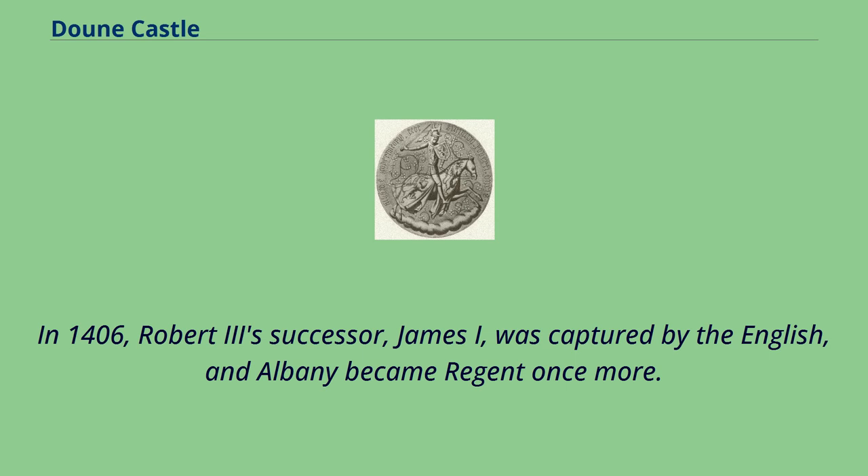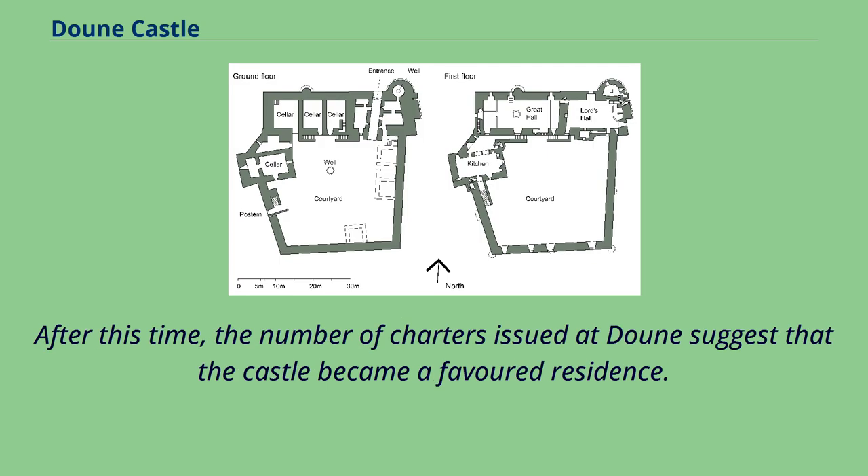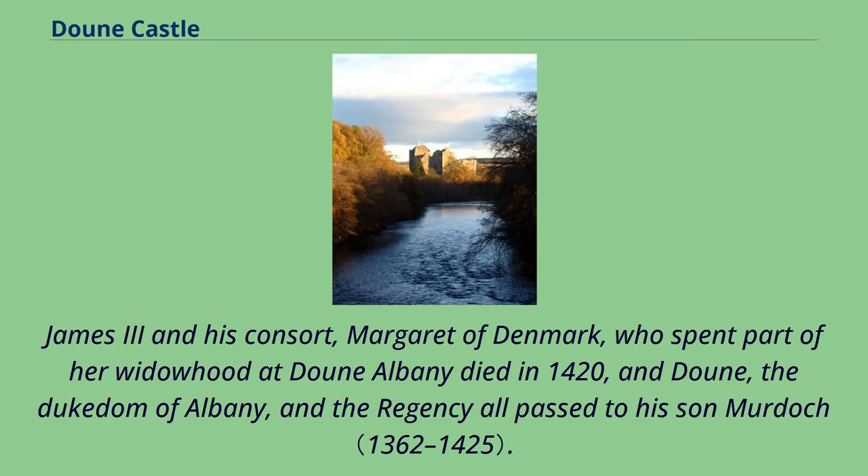In 1406, Robert III's successor James I was captured by the English, and Albany became regent once more. After this time, the number of charters issued at Doune suggests that the castle became a favourite residence. Albany died in 1420, and Doune, the dukedom of Albany, and the regency all passed to his son Murdoch.